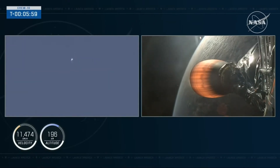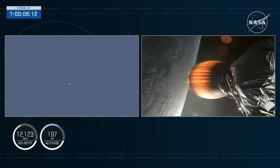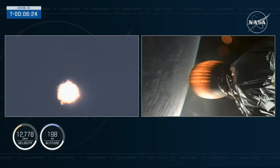That entry burn is coming up in just under 20 seconds. We'll reignite three of those nine Merlin 1D engines to help slow the vehicle down as it makes its way back into Earth's atmosphere. We're now just over six minutes into today's flight, with Dragon and the second stage traveling over 12,000 miles per hour, making their way into orbit and on to the International Space Station.